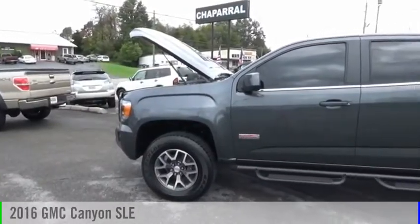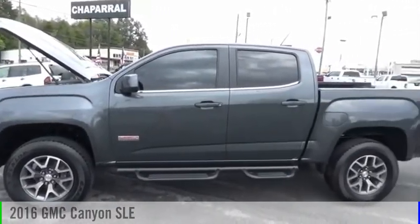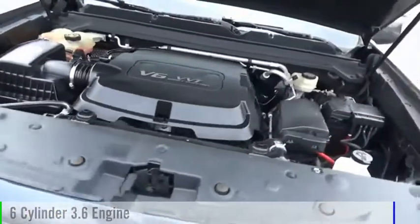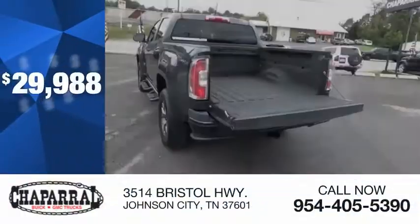You are going to love the 2016 Canyon. This vehicle is powered by a four-wheel drive, six-cylinder, 3.6-liter engine, and is priced below $30,000.